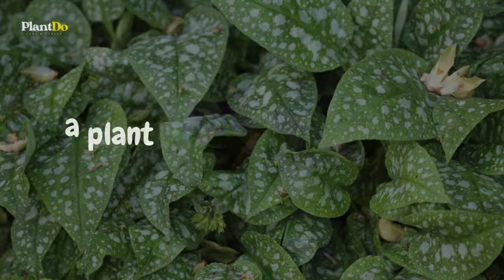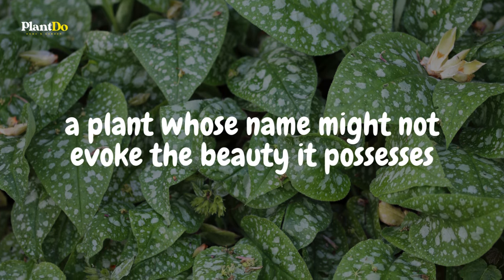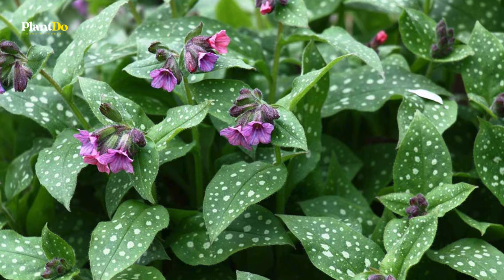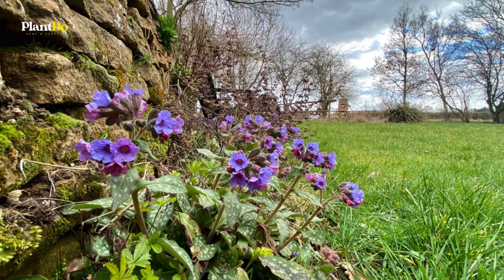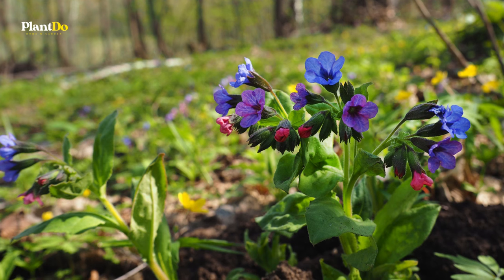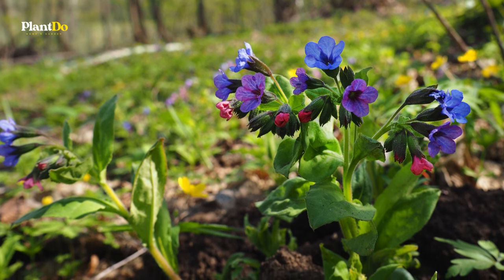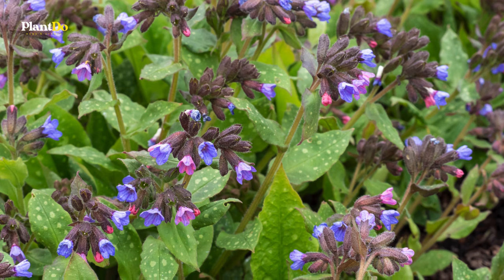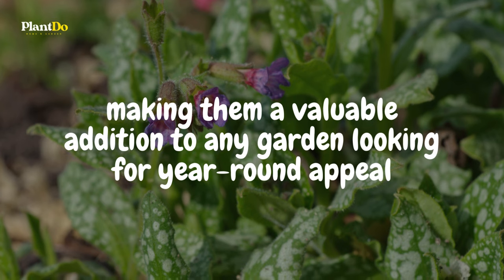Next, we have Lungwort, a plant whose name might not evoke the beauty it possesses, but don't let that deter you. This attractive, shade-loving perennial gets its unique name from the silvery, lung-shaped spots that adorn its foliage. Despite its unusual moniker, Lungwort's leaves maintain their allure throughout the season, creating a stunning backdrop for the vibrant clusters of pink, white, or blue flowers that bloom in spring, making it a captivating addition to any shade garden.